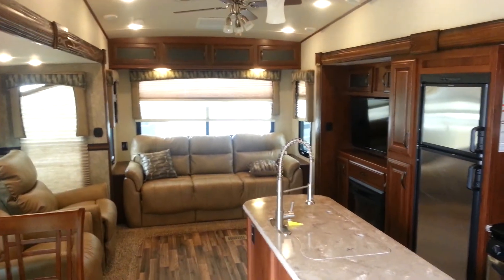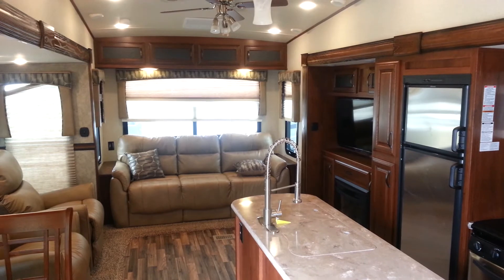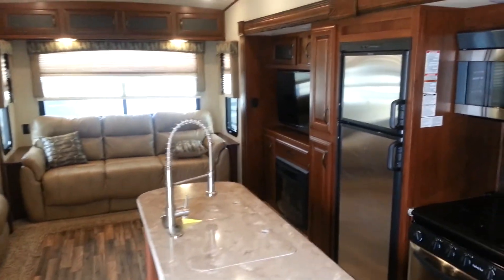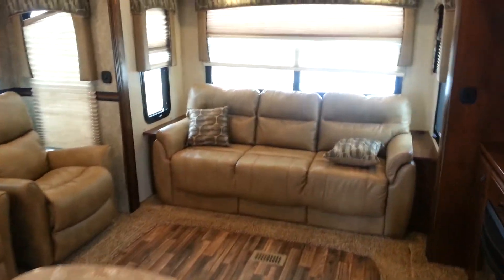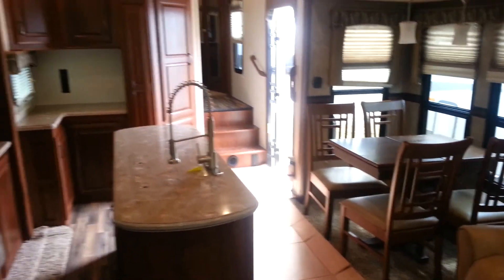So again, this is the 2016 Sabre 33 CKTS made by Palomino RV. We now have it in stock at Campbell RV in Stratford. Thanks for watching our video — come on in at any time and take a look at this great trailer. We have many other Sabre floor plans in stock; you can check them out on our website or stop in and see them in person. Thanks again and have a great day.